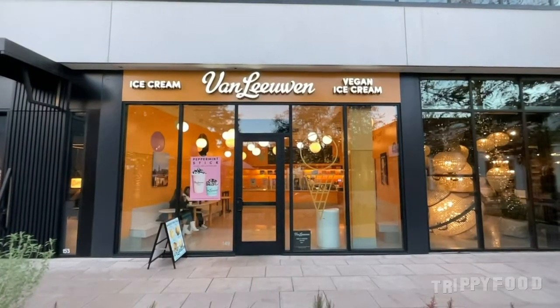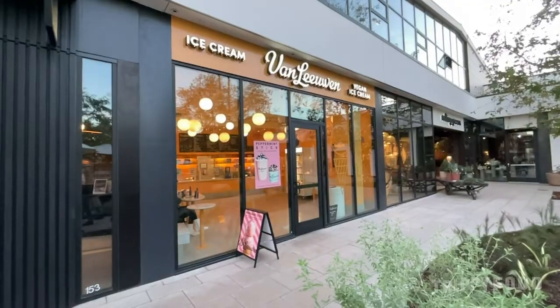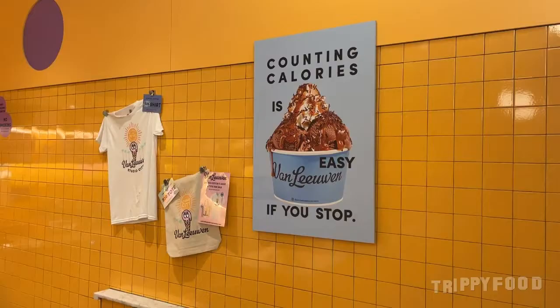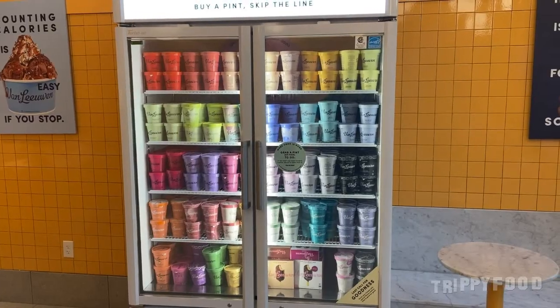It's only available at their scoop shops in Los Angeles and in New York. Who knew they only had scoop shops in those cities? I've been getting my Van Leeuwen Ice Cream from Walmart the whole time. But I walked in there and there's a big case with every flavor they've ever released, so that's my go-to from now on.